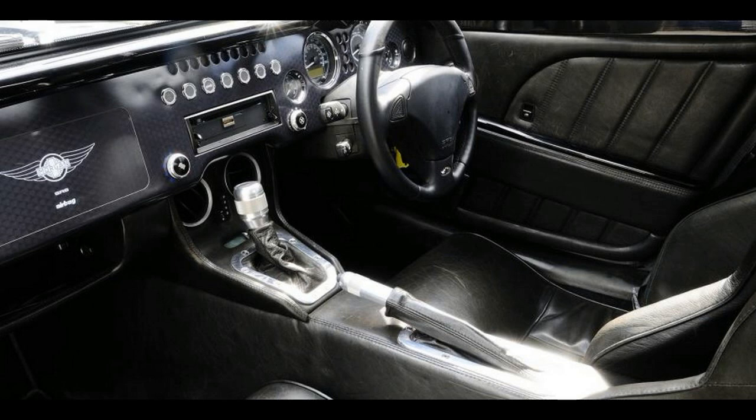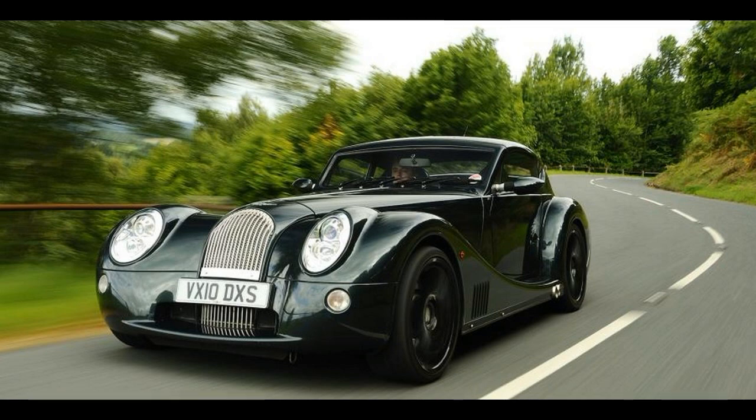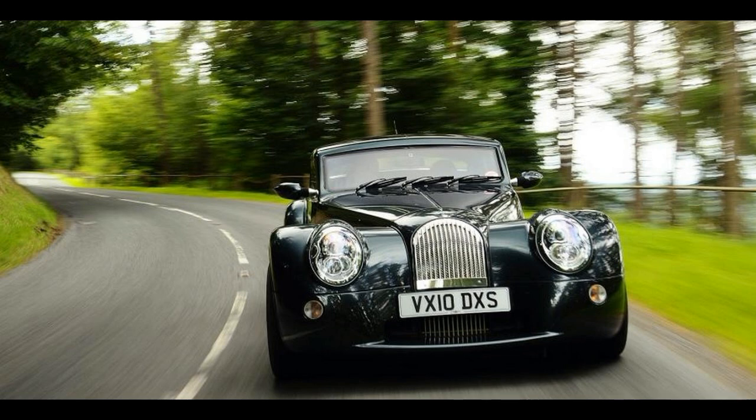You could park the Aero 8 next to anything short of a gold-plated Bugatti and know that it would win the bulk of attention. The traditional lines and muscular contours manage to refer to Morgan's illustrious sports car past without degenerating into mere pastiche.